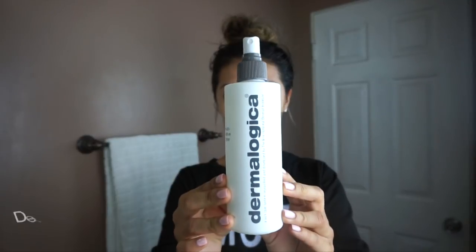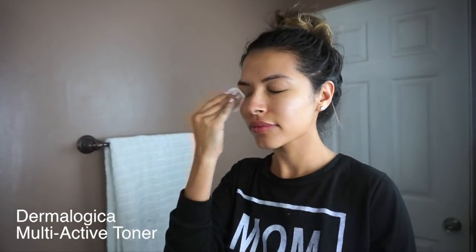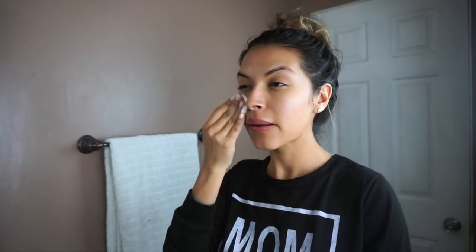I go ahead and wash the mask off and then I love to use the Dermalogica Multi-Active Toner. I love this facial toner — it hydrates and refreshes the skin. After spraying my face with the toner I like to use a cotton pad because I feel like it gently exfoliates and helps grab any excess oil and impurities that are sitting on top of the skin.